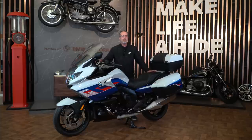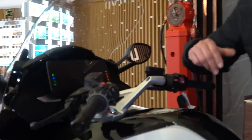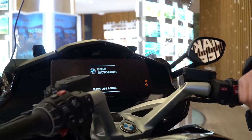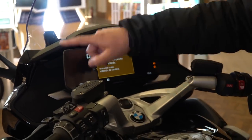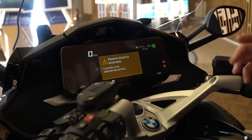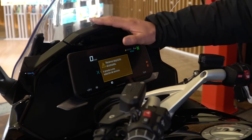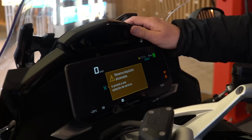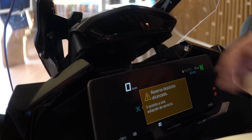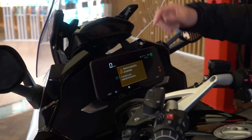El primero y más evidente es la pantalla TFT de 10,25 pulgadas que tenemos en la parte delantera. Fijaros, os la enseño. Es exactamente igual que la de su prima la RT, en la cual podemos ver toda la navegación totalmente extendida, prácticamente más del doble de lo que ofrecía el anterior modelo de K1600. En cuanto a conectividad, ahora podemos instalar el teléfono móvil en un pequeño hueco superior y se va cargando automáticamente, igual que en la RT, a través de un sistema sin cables.